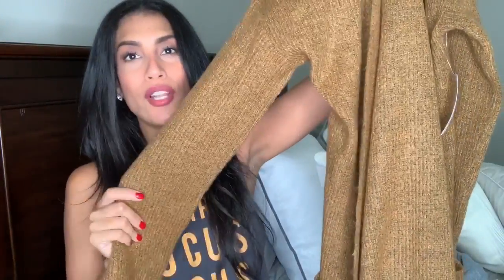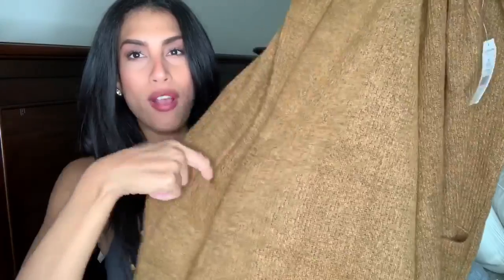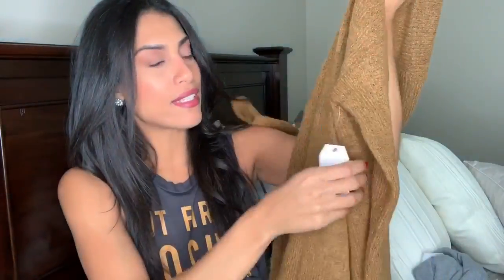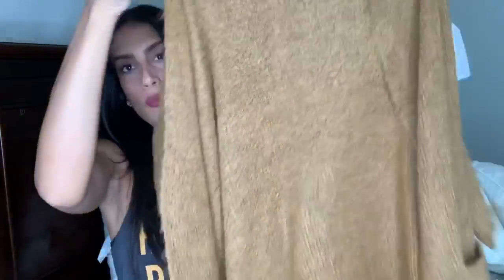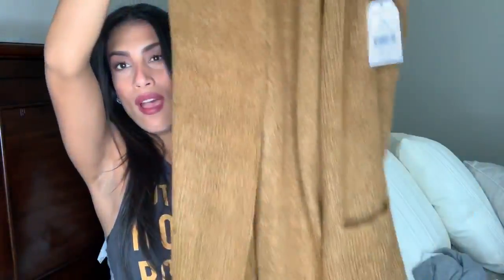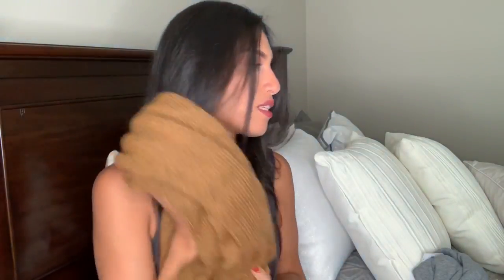The next item is a cardigan. I tried this on in my in-store Walmart try-on and just couldn't leave without it. It's a really nice brown color and so comfortable. It has pockets in the front and it's the Time and True brand. I got mine in a size medium and it was $18.88. I love it because you can wear it with leggings or jeans — you can dress it up or dress it down.